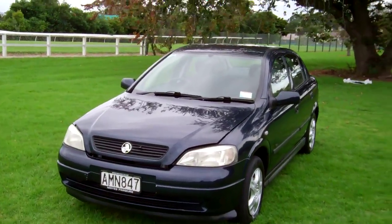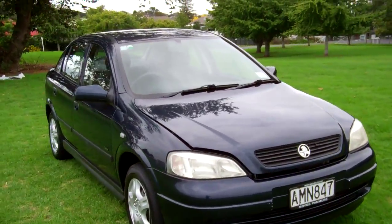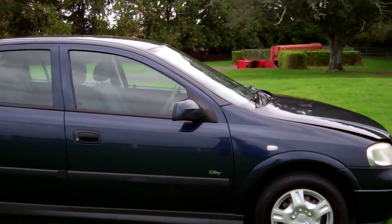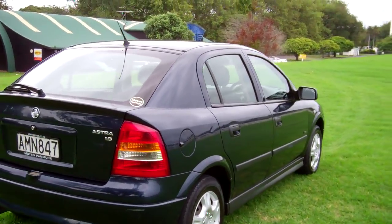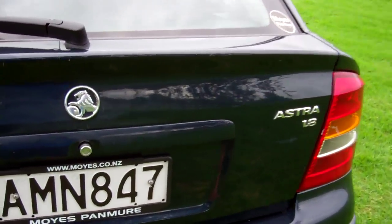Hi everyone, Dan from Cash4Cars. What you're looking at is our latest vehicle to go on the internet in an auction. This is a New Zealand new 2002 Holden Astra City hatch. Very popular vehicles, also known as an Opel Astra. This is the New Zealand new version, last owned for 10 years.